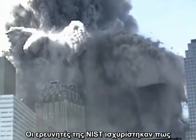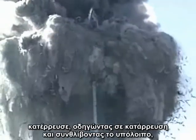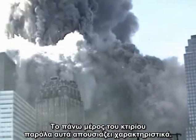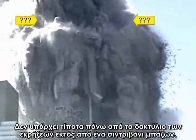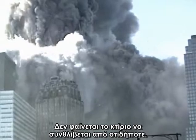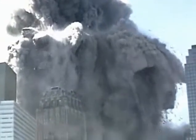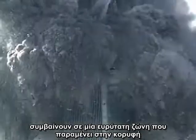The NIST investigators claimed that the top section of the building above the plane impact point came down like a pile driver, crushing the undamaged lower section of the building all the way to the ground. The top section of the building is, however, noticeably absent. There is nothing above the ring of explosions except for a fountain of debris. Can you see a pile driver? It does not appear that the building is being crushed by anything. The waves of destruction and explosive ejections of material are occurring over a wide zone that continues all the way to the top of what remains of the building.